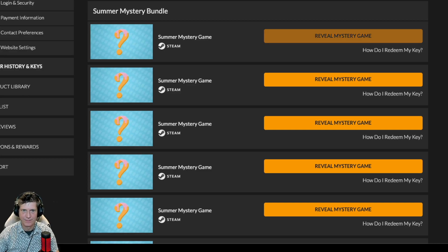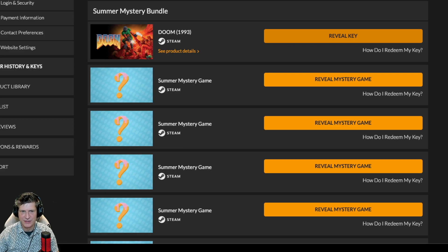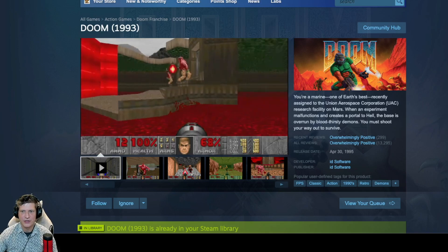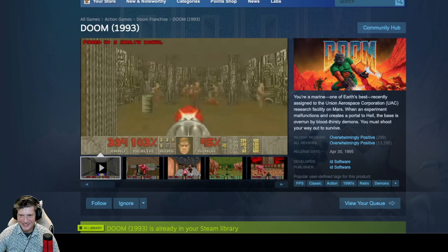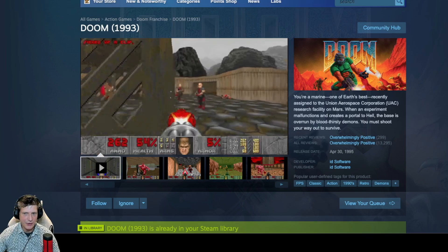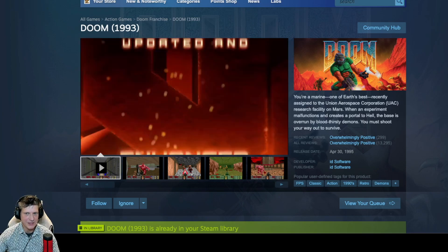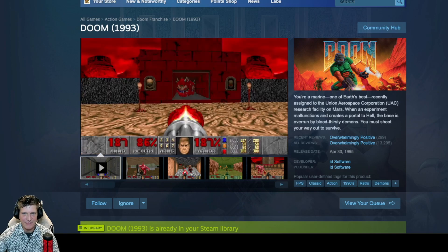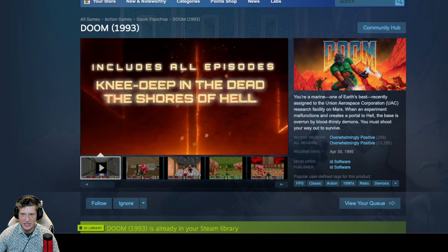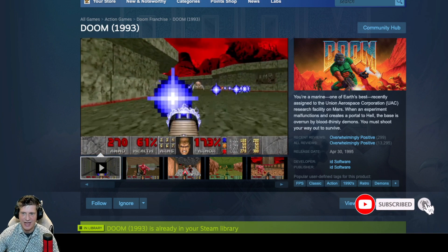Game one: Doom, 1993. I've been getting a lot of Doom. You're a Marine, one of Earth's best, recently assigned to the Union Aerospace Corporation research facility on Mars. When an experiment malfunctions and creates a portal to hell, the base is overrun by bloodthirsty demons. You must shoot your way out to survive.